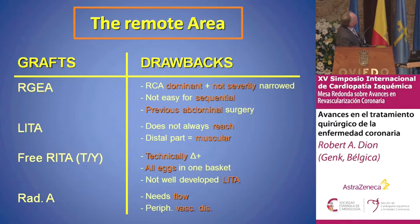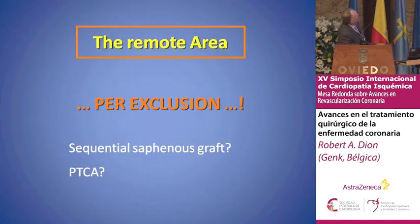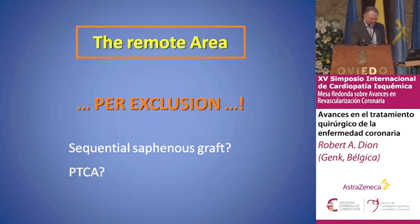For the remote area — the right gastropepiploic artery, the free mammary artery, and the radial artery — you should not use a mammary artery on the right coronary artery which is not severely occluded. For per-occlusion, maybe for the remote area we should consider a second saphenous vein graft or PTCA. The clue is the patient factors. We have to look not only at the coronary artery but at the patient and the target vessel considerations.